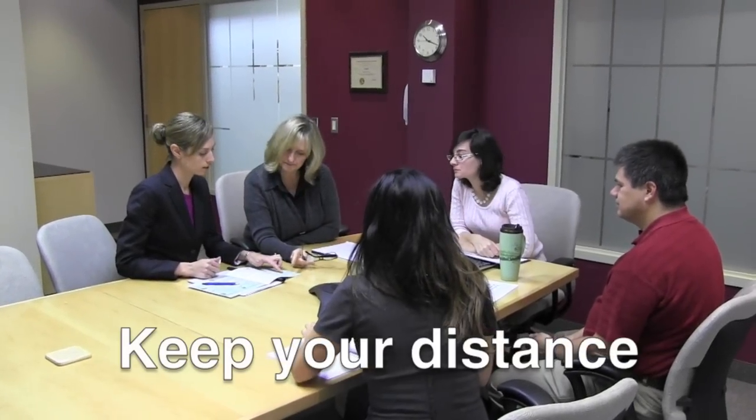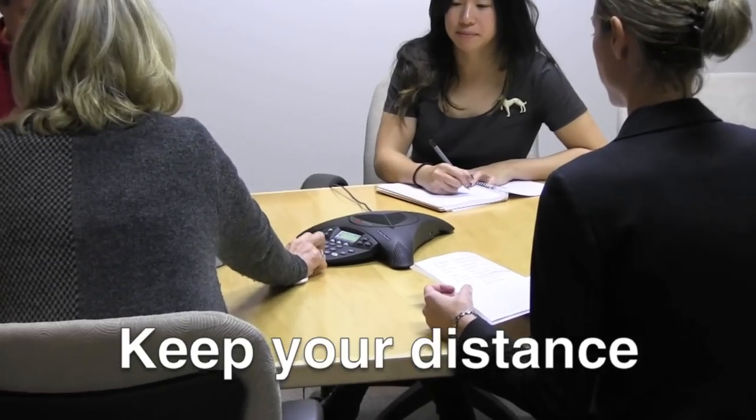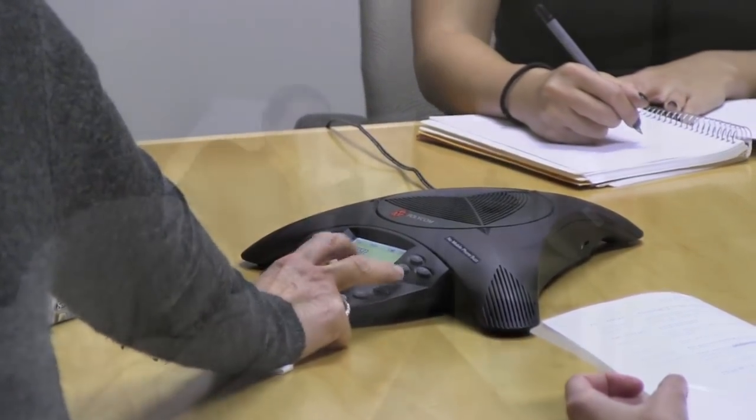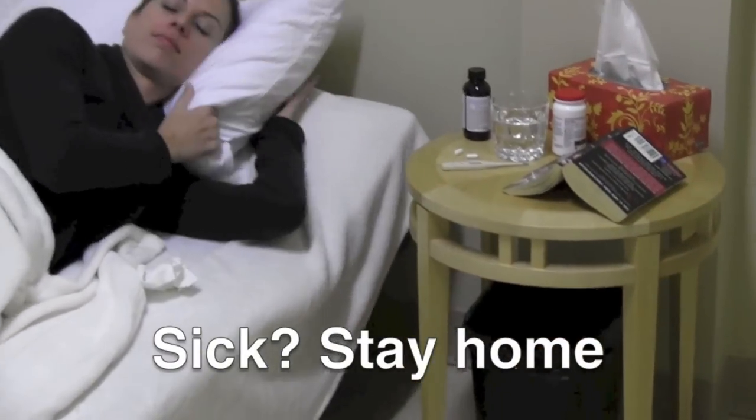When you are ill or not feeling well, avoid close contact with others to prevent infecting people around you. That may mean calling into a meeting rather than attending in person. Help slow the spread of a virus by simply staying home when you are sick.